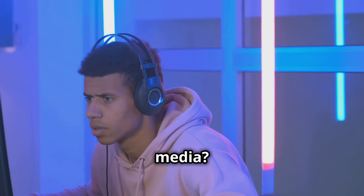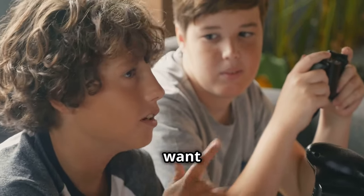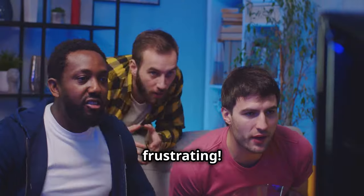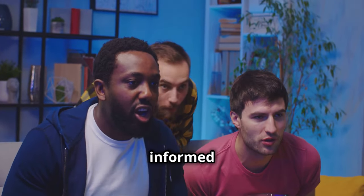Frustrated like these users on social media? 'Why is this taking so long to fix? I just want to play online with my friends.' 'Every time I try to sign in, I get an error message. This is so frustrating.' 'Sony needs to provide more updates,' another insists.